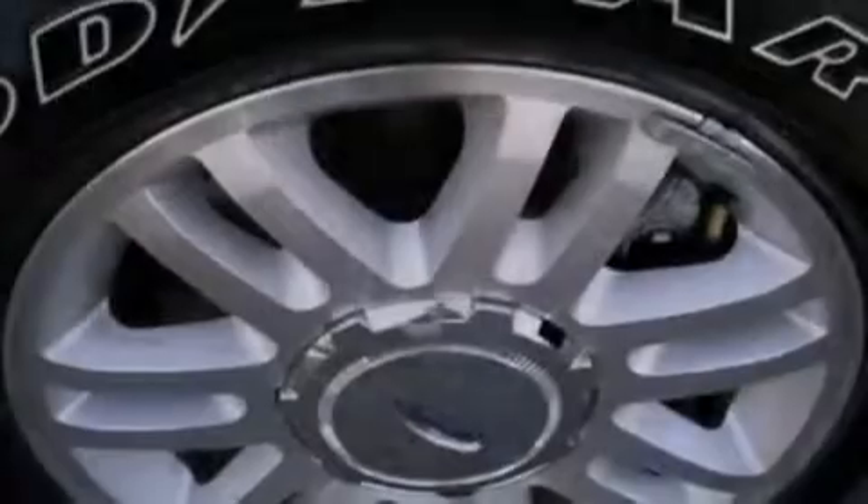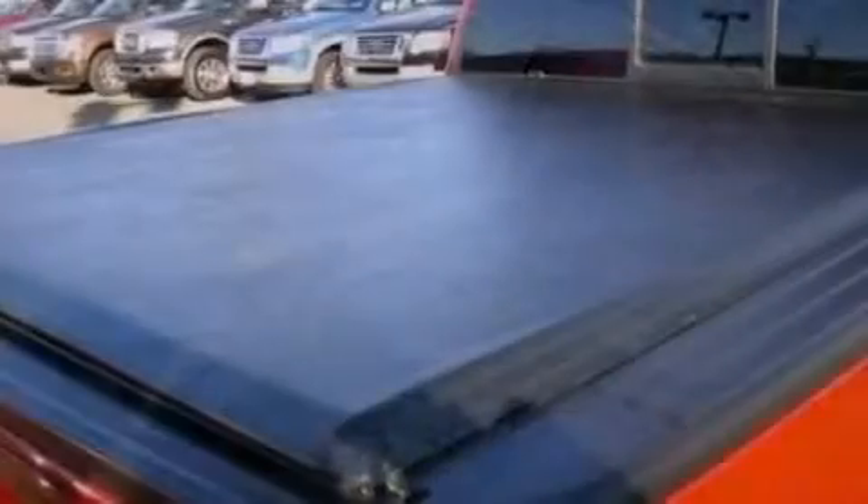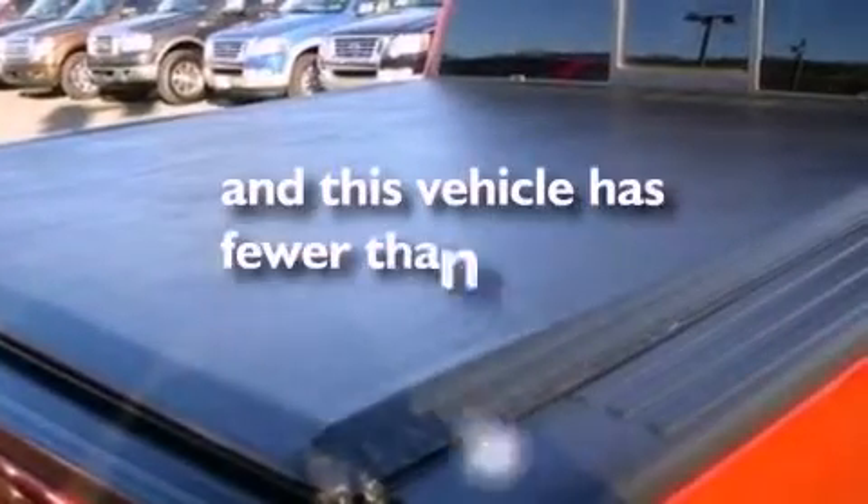An anti-lock braking system, side curtain airbags, door reinforcement beams, and this vehicle has less than 14,000 miles.